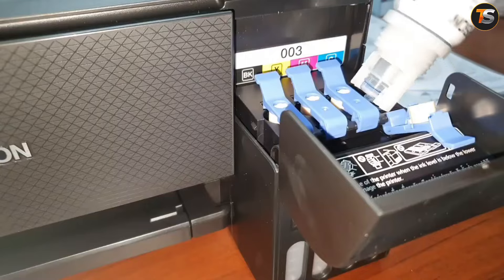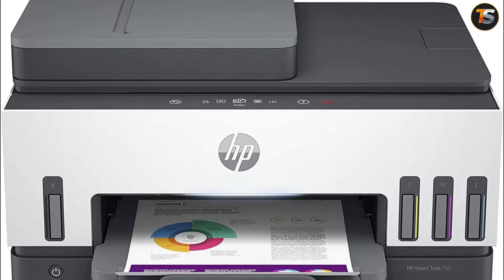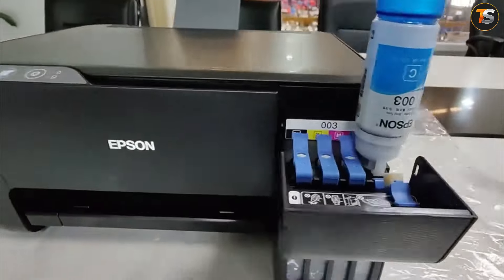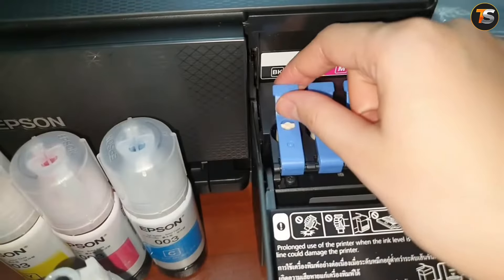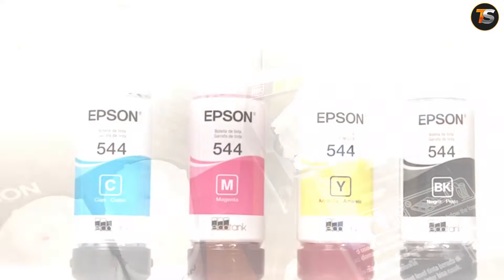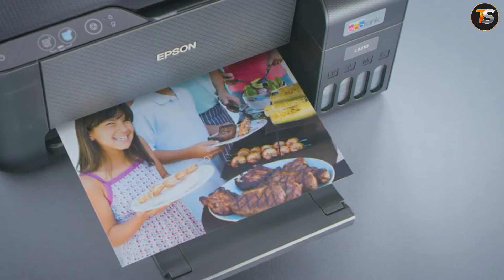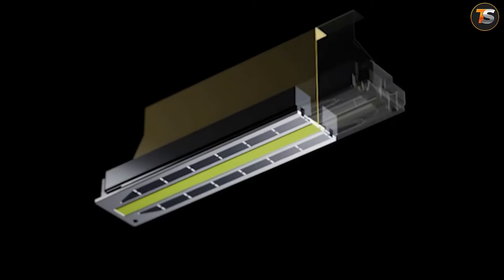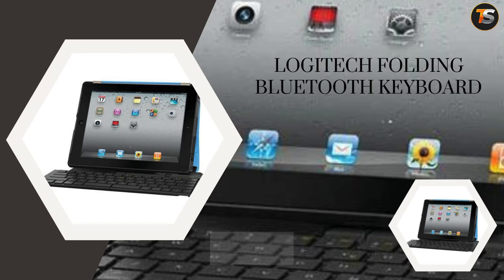Printing is an essential task for students, and having a printer in your hostel can be a game changer. The Epson EcoTank is a very effective printing machine that prevents the waste of money and time. It eliminates the need for cartridges and instead uses refillable tanks, which are easier to maintain and environmentally friendly. With enough ink to print lots of pages, the Epson EcoTank is one of the quality printer systems for students. Say goodbye to frequent trips to the library and welcome hassle-free printing from the comfort of your room.